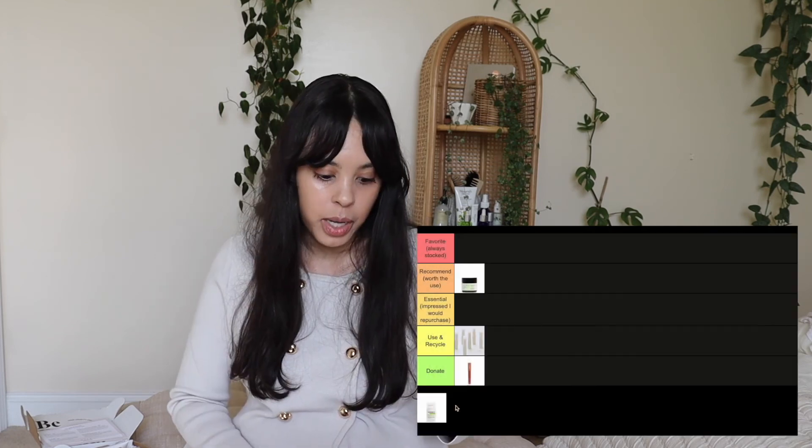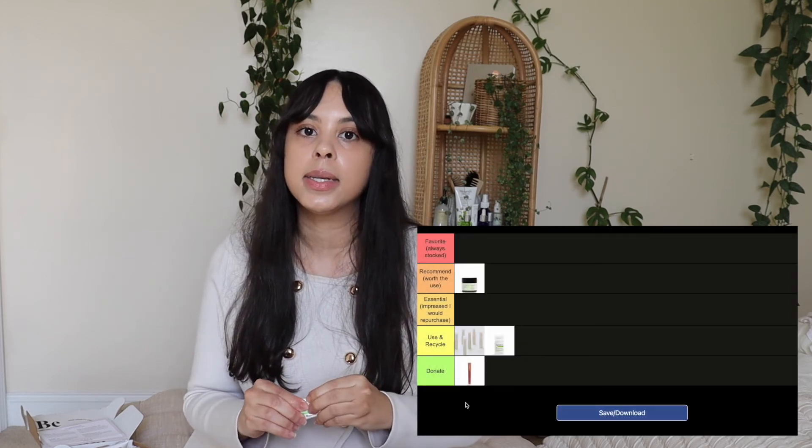The finish left a natural glow, but once soaked in, it wasn't enough hydration for me — I needed to follow with another moisturizer. It did leave my skin looking vibrant as promised, but the hydration fell short. It's unscented. I'd give it a 3 out of 5, and I'll put it in use and recycle — I'll use it after cleansing just to give my skin a natural glow, then layer an actual moisturizer on top for more hydration.